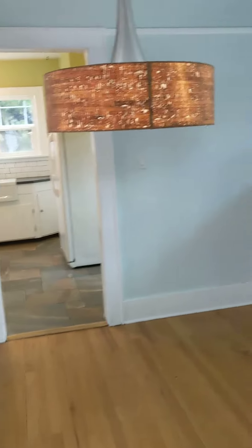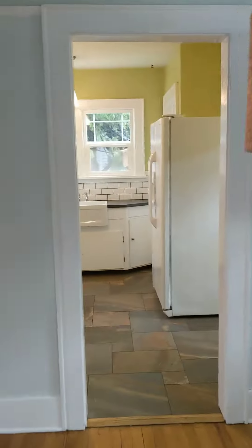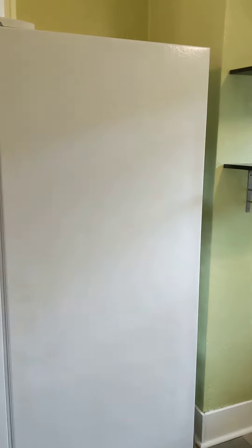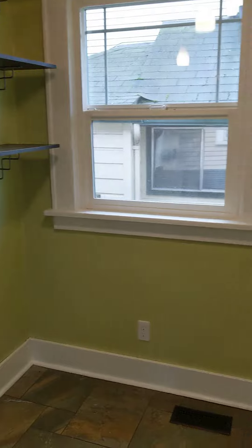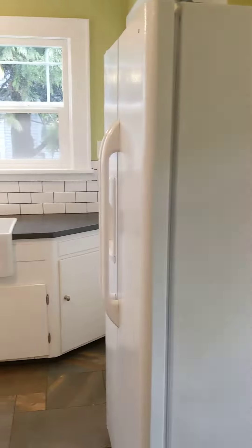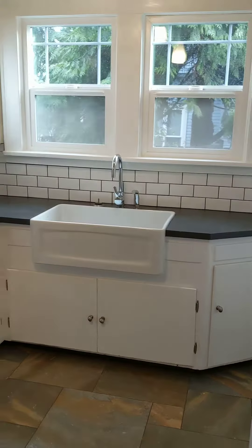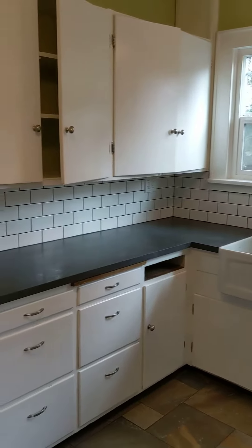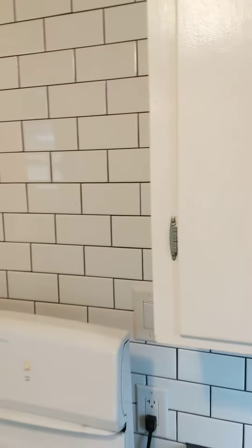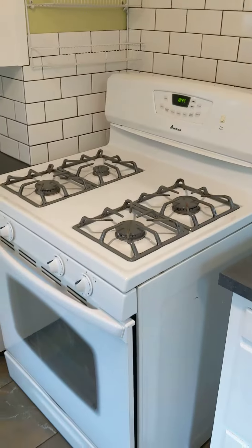And then back out to the dining area, which then leads into the kitchen. It has a breakfast nook here. Nice big sink. Gas stove.